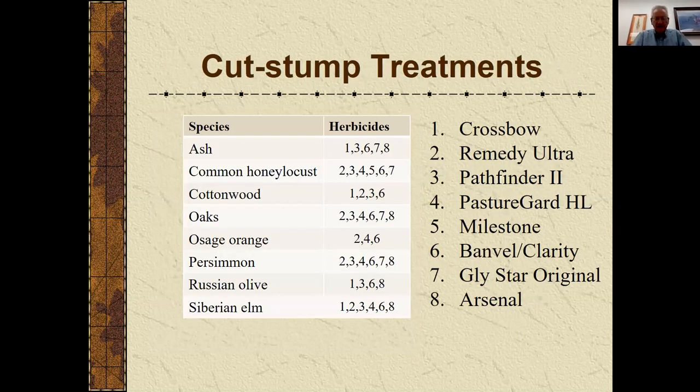Here's a table for cut stump treatments — Crossbow and Remedy appear on all those species listed. Pathfinder 2 is very effective as well; it contains triclopyr, the same active ingredient as Remedy, but it's a ready-to-use product requiring no mixing, which can be an advantage. Milestone is also listed and is very effective on honey locust as a cut stump treatment — probably among the best treatments available for that species.